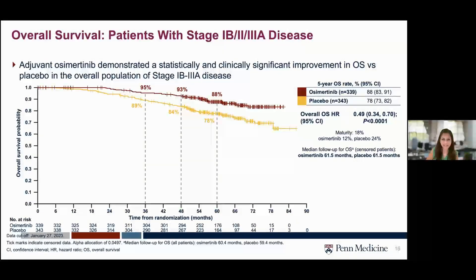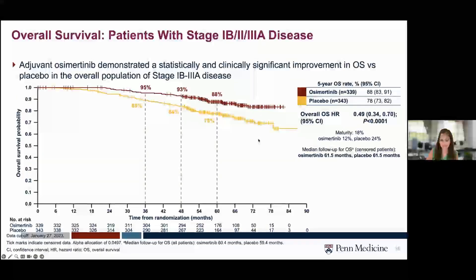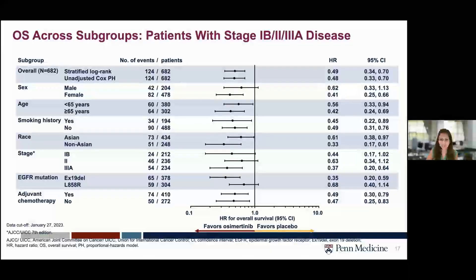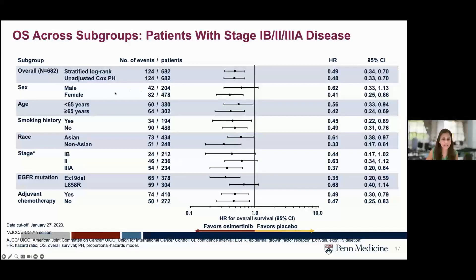Looking at forest plots by stage, there seems to be significant benefit in stage 3A with a hazard ratio of 0.37. For 1Bs and 2s, confidence intervals are crossing 1, but I think this reflects insufficient events — only 24 events in stage 1B and 46 in stage 2 — rather than lack of benefit. The data just aren't mature enough. Overall, all subgroups seem to favor osimertinib, with stage 3A showing the highest impact.